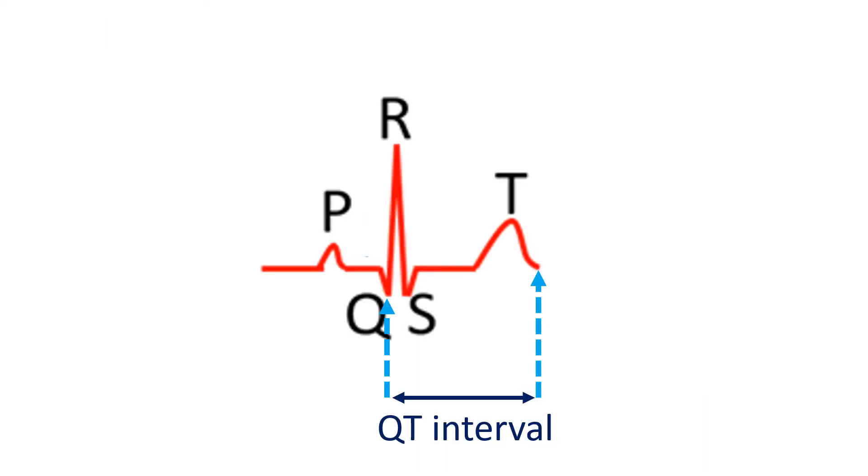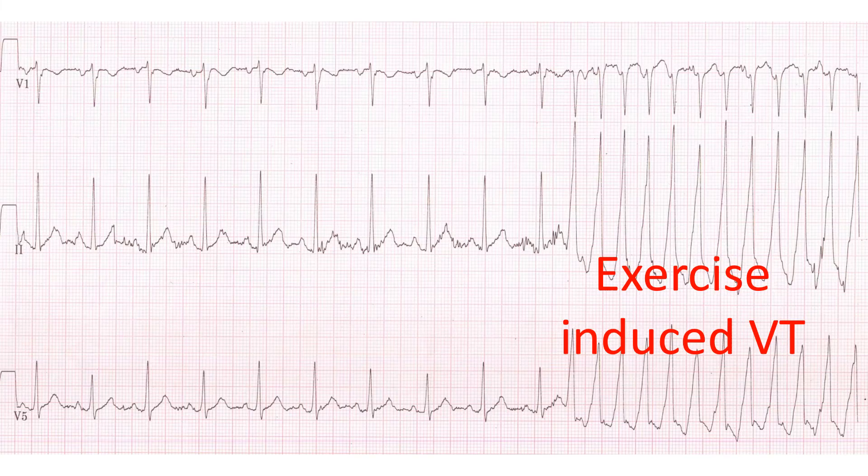Congenital long QT syndrome is another condition in which exercise testing is useful. It is a disease with high risk of dangerous heart rhythm abnormalities arising from the ventricles, and patients have a prolonged QT interval on ECG. Normally, the QT interval shortens with exercise, but it may not do so in some types of congenital long QT syndrome. Those with certain types of congenital long QT syndrome and another condition known as catecholaminergic polymorphic ventricular tachycardia may develop dangerous fast rhythms from the ventricles during exercise.